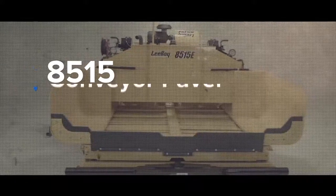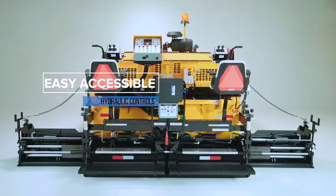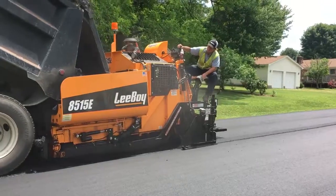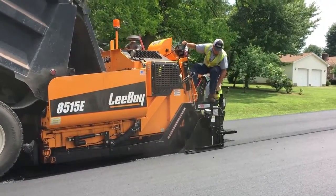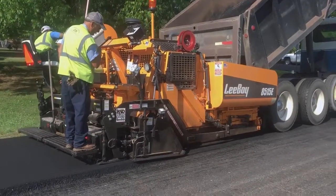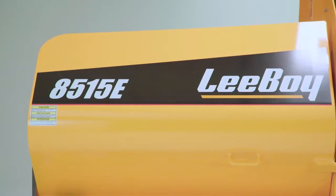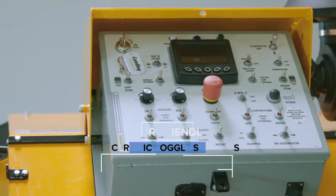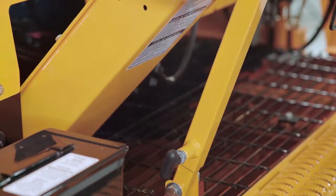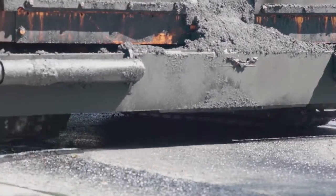The 8515 is a sleek, modern, low-profile asphalt paver. All the hydraulic controls are easily accessible whether operating from the left or right side. This paver gives the operator an extremely clear, comfortable view of their surroundings without sacrificing the higher production that LeeBoy customers have come to expect. The 8515 replaces the manual controls of the 8510 with user-friendly electronic toggle switches. This paver features the operator's choice control panel, allowing the user to conveniently adjust between high or low deck as your job requires.